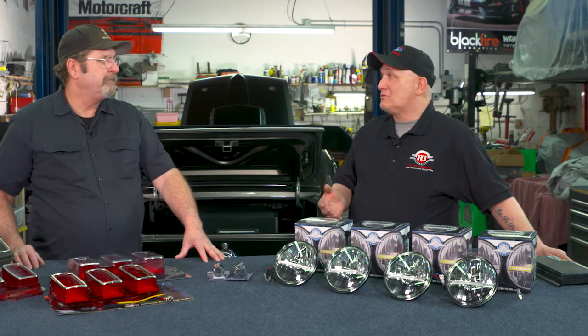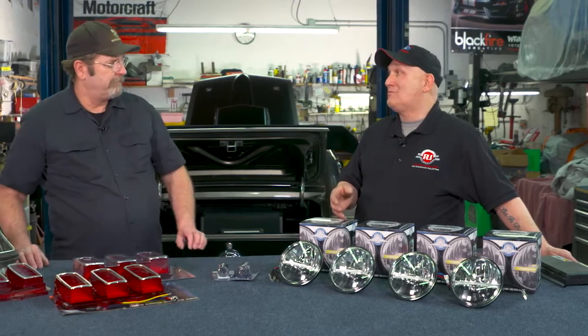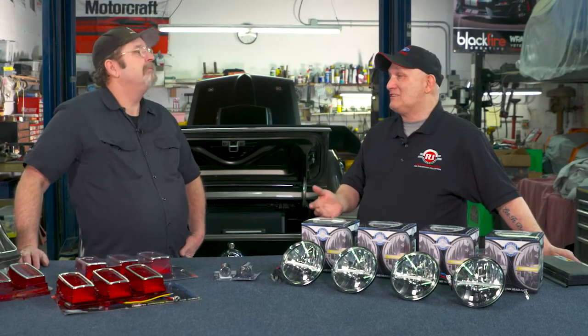Bob: My first impression was really impressive. We specialize in concourse restorations that are authentic to how the car was built brand new, but I also have customers with restomods and daily drivers who always want to set their Mustang a little bit different than everybody else's. So I've had some experience installing aftermarket products.